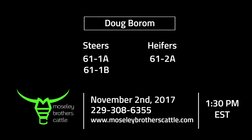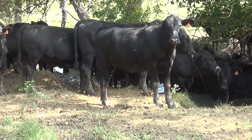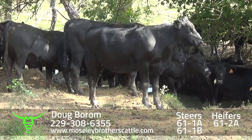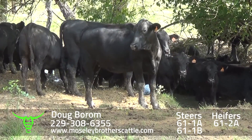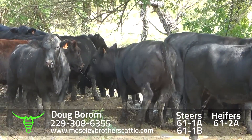Doug Borm, Union Springs, Alabama. Heifers, lot 61-2. Be one load of heifers, around 670 pounds. Be around 75 or 76 head out of 90 head, and just got through giving them the second round of shots.